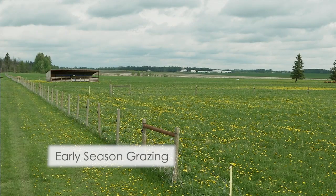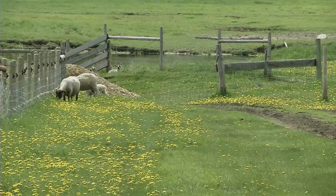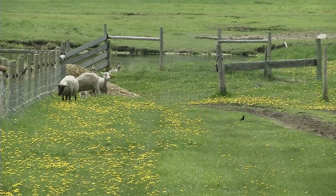Hopefully we don't have to change it too many times. Some of our paddocks are alfalfa, crested wheat grass, orchard grass. Our other paddocks are more natural pastures.